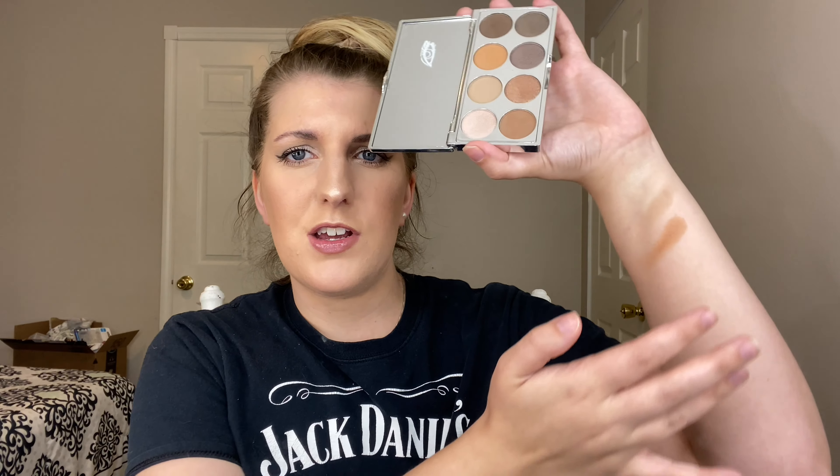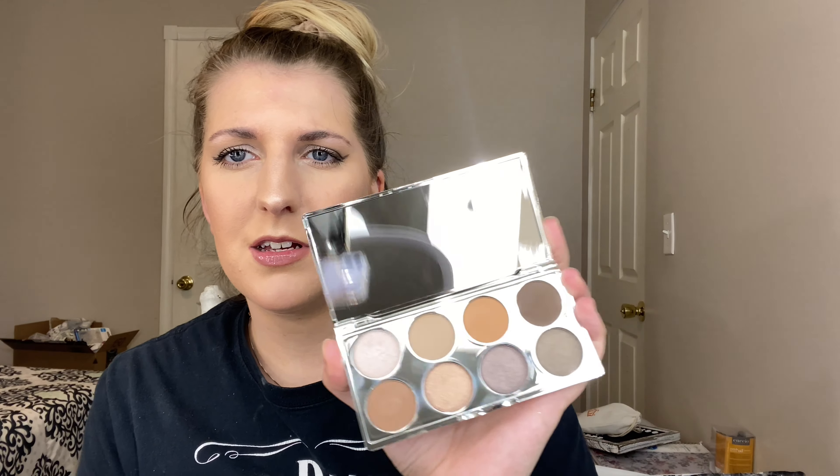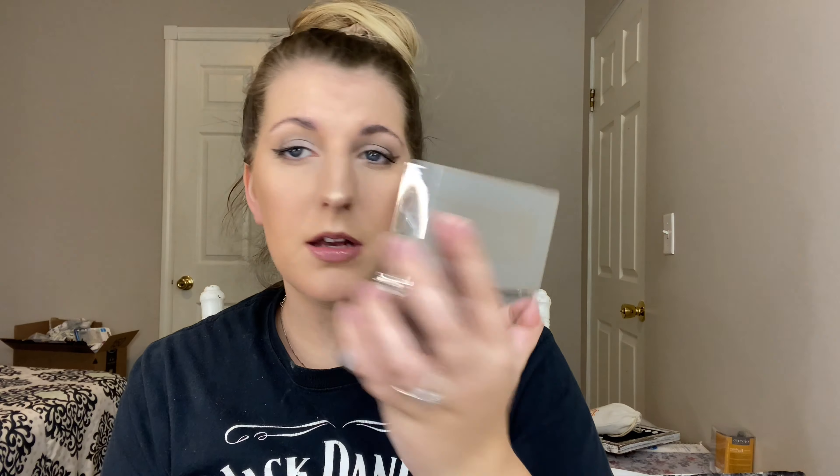I'm going to swatch these for you guys. This one on my inner corner could also be a really pretty highlight, and this is what's in my crease. The pigments on these are really nice, and the matte shades are nice too. Now let me show you the three shimmers — really pretty. I forgot to take the sticker off — and that sticker stays on there, which is interesting and cool.